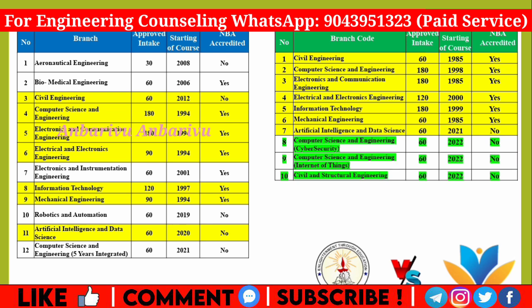New courses are also available. Krishna has added this year: Computer Science Engineering with Cyber Security, Internet of Things, and Civil and Structural Engineering — 3 new courses. However, Ramakrishna already has courses not available at Krishna, including Aeronautical Engineering, Biomedical, Electronics Instrumentation, Robotics Instrumentation, and Computer Science Engineering with an integrated 5-year course.